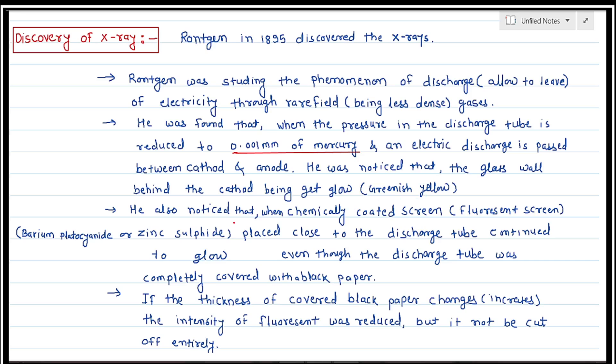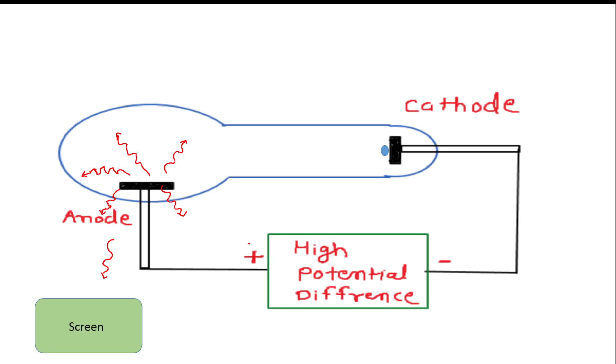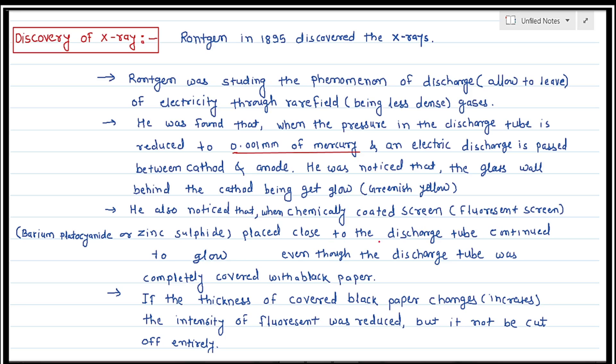He also noticed that when a chemically coated fluorescent screen — coated with barium platocyanide or zinc sulphide — was placed close to the discharge tube, the screen continued to glow or fluoresce even though the discharge tube was completely covered with black paper.